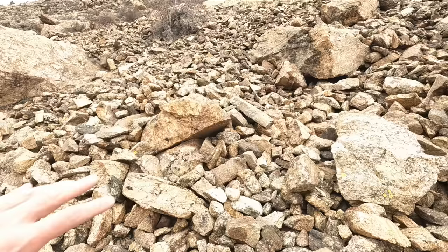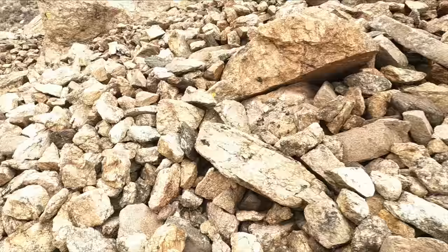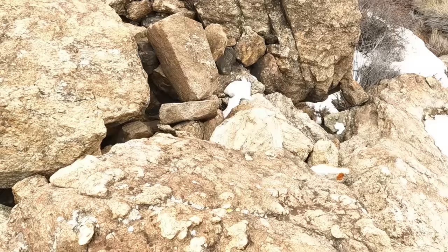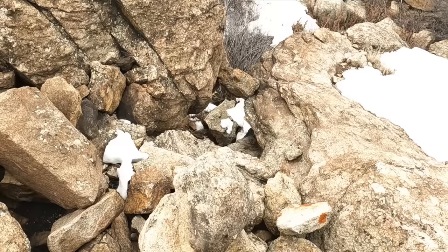These big blocks tend to move further down the mountain. We got quartz, we got a mica pocket right here. The big blocks float on top of the finer, smaller rock - it acts as a lubricating medium and these big boulders can slide down and accumulate. We got some giant talus boulders down here - I'm gonna roll a big one down.